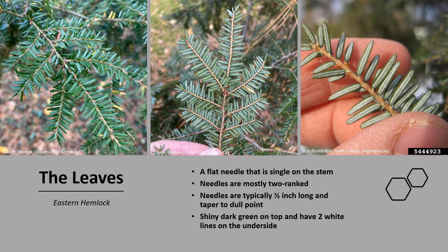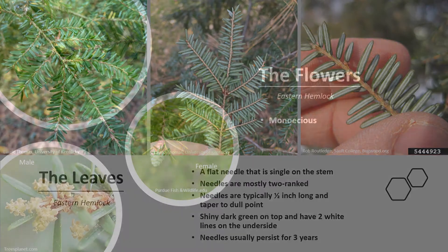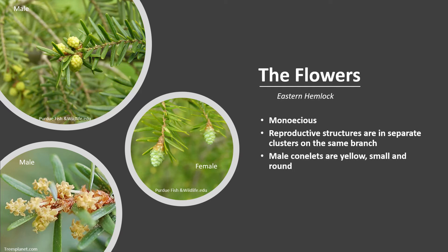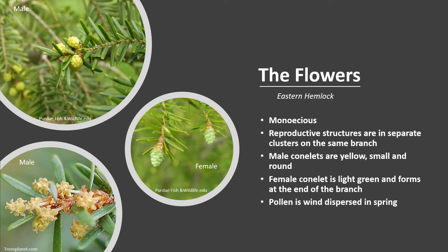The stomata are the minute pores in the surface of the leaf or the needle. The needles usually persist for about three years on a tree. Eastern Hemlock is monoecious, meaning a tree has both male and female flowers or reproductive structures. The reproductive structures are in separate clusters on the same branch. The male reproductive structures or conelets are yellow, small and round, and in the axils of the needles from last year's growth. The female conelet is light green and forms at the end of the branch. Pollen is dispersed in the spring between April and June, and trees begin flowering by about 20 years of age and may flower up to 450 years old.